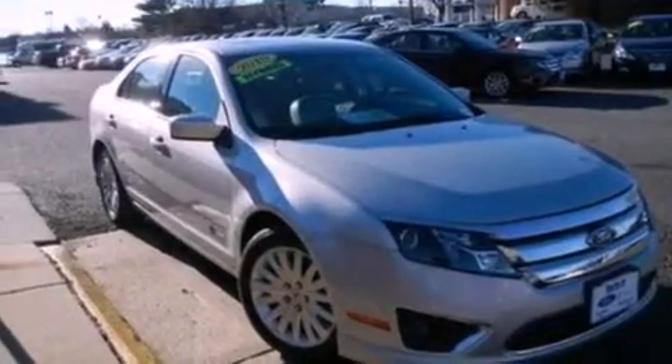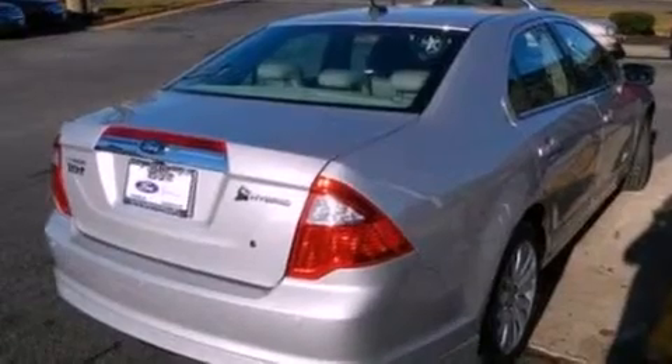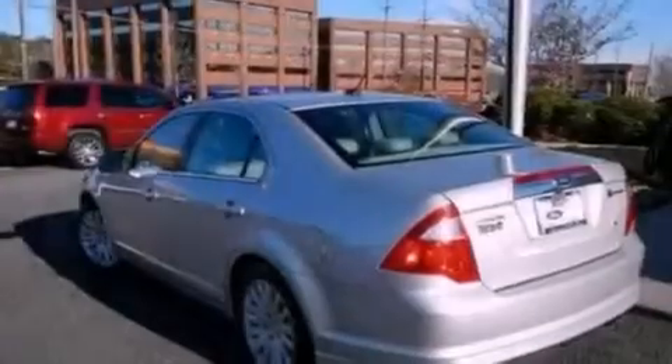Its top features include a double wishbone independent front suspension, heated seats, a low-tire pressure indicator, 100% commercial-free Sirius satellite radio, aluminum wheels, and traction control and stability control systems.